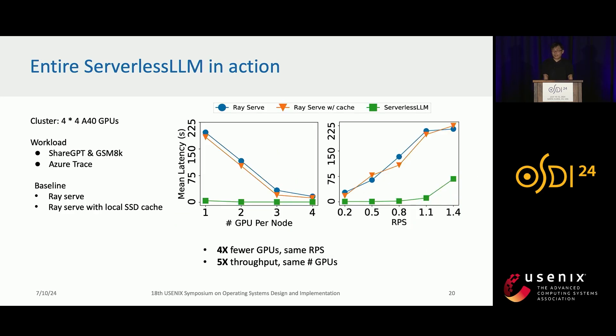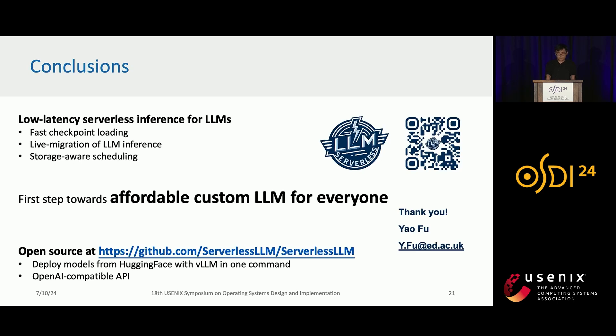Putting the entire Serverless LRM system into action, given the same requests per second, Serverless LRM only needs four times fewer GPUs to achieve similar latency. And given the same number of GPUs, it can serve over five times the throughput. In conclusion, we present low-latency serverless inference for large language models with fast checkpoint loading, live migration of LLM inference, and storage-aware scheduling. This is our first step towards affordable custom large language models for everyone. Our code is open source on GitHub and we welcome collaborations from the community.